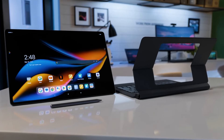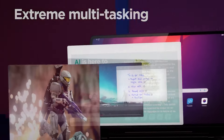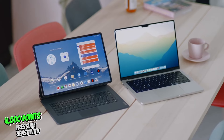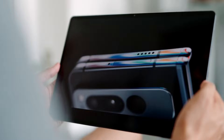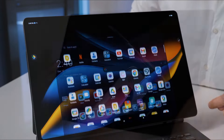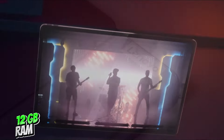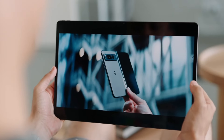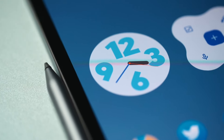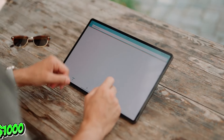And let's talk accessories — Lenovo doesn't mess around. You've got the Lenovo Precision Pen 3, perfect for all you creatives out there with its 4,000 points of pressure sensitivity and minimal lag. Plus, there's a slick magnetic keyboard case thrown into the mix, ideal for getting some serious work done on the fly. Under the hood, you'll find the MediaTek Dimensity 9000 chipset paired with a whopping 12GB of RAM and 256GB of storage. Everyday performance is smooth as butter with no stuttering or lag, and with a price tag of approximately $1,000.